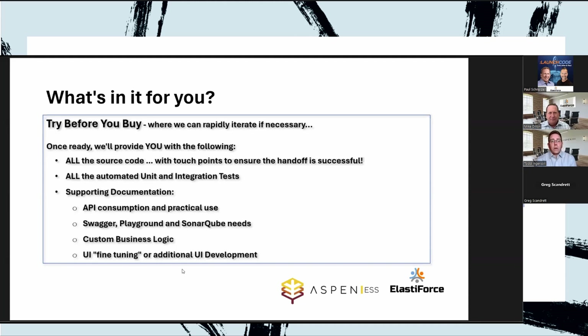To sum up what we provide: we are essentially giving you the best version of an upgrade of your software. You get all the source code, all the automated unit and integration tests, supporting documentation about how to consume those APIs, practical usage applications, how to wire Swagger, SonarQube playground, and instructional pieces about custom business logic additions — specifically engineered in the repository area. Any UI fine-tuning or additional UI development is something you'd work with ElastiForce on.